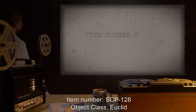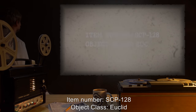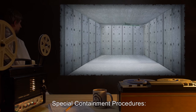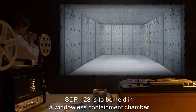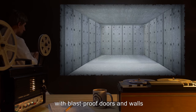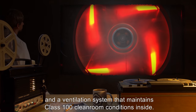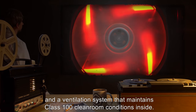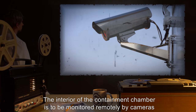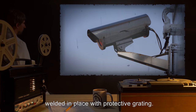Item Number SCP-128. Object Class: Euclid. Special Containment Procedures: SCP-128 is to be held in a windowless containment chamber with blast-proof doors and walls, and a ventilation system that maintains Class 100 cleanroom conditions inside. The interior of the containment chamber is to be monitored remotely by cameras welded in place with protective grating.